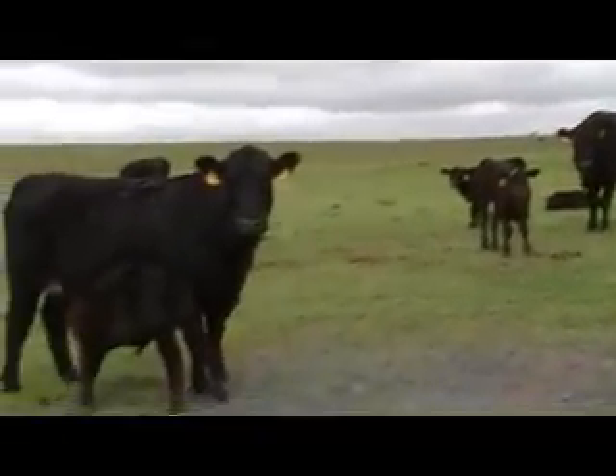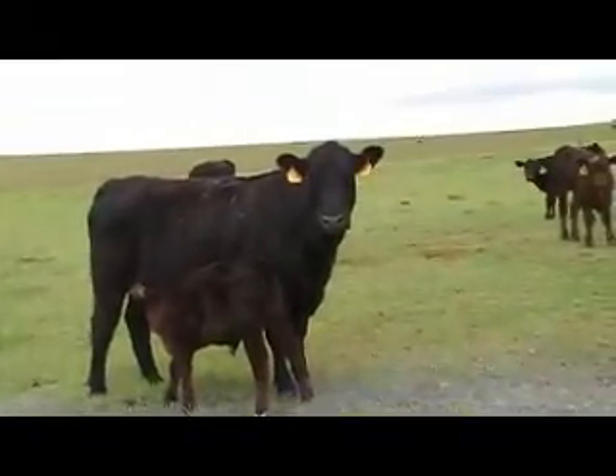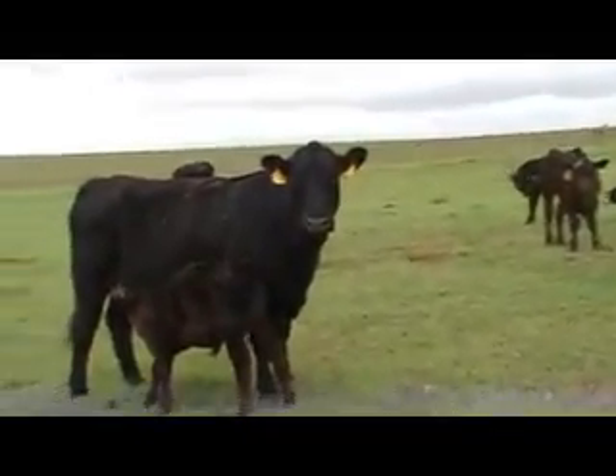Here's a nice group of pairs in Northern Angus cows. We're in the Fletcher, Sterling, Oklahoma area. About 30, 30, 30, 35 pairs.